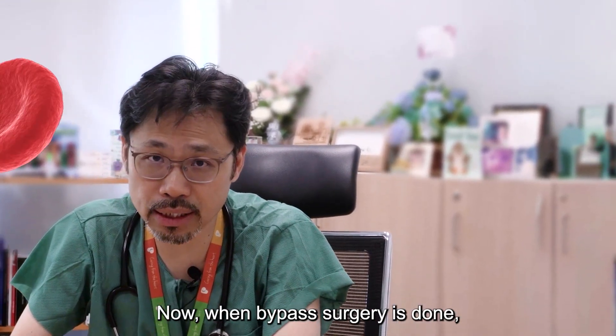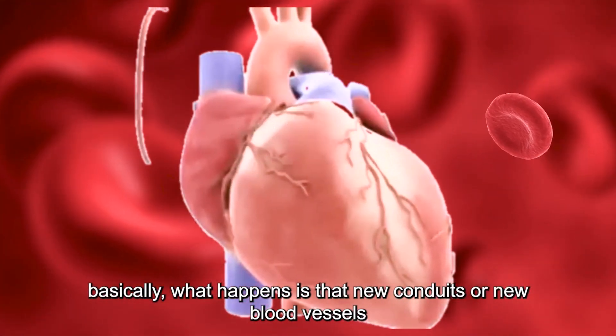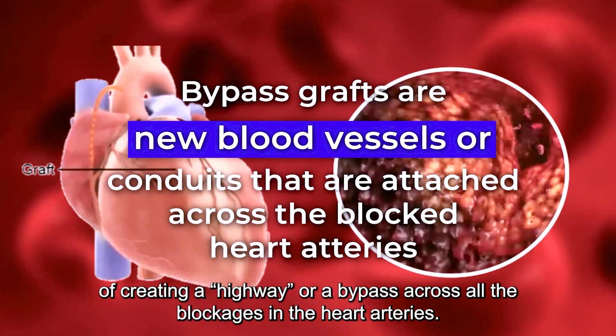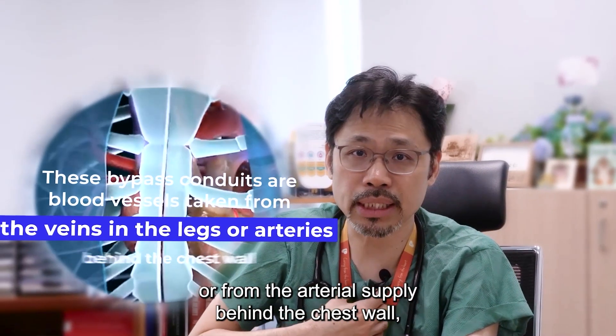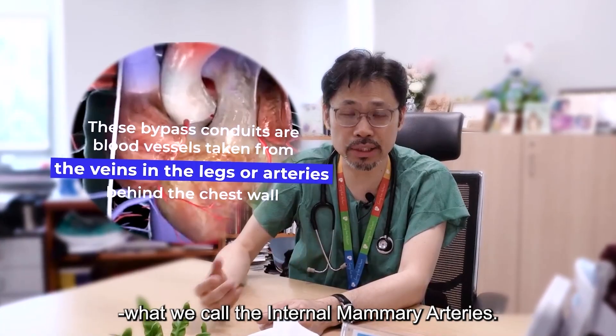When bypass surgery is done, basically what happens is that new conduits or new blood vessels are attached as a way of creating a highway or bypass across all the blockages in the heart arteries. These conduits are taken from either the veins in the legs or from the arterial supply behind the chest wall — what we call the internal mammary arteries.